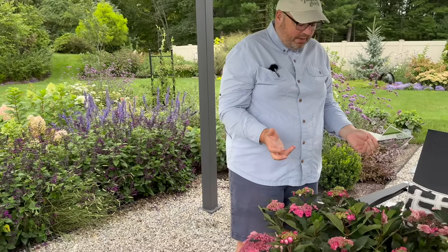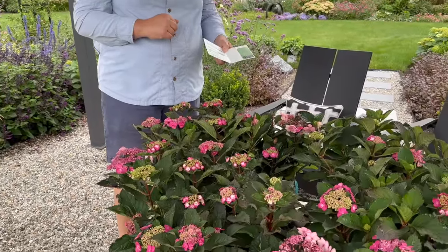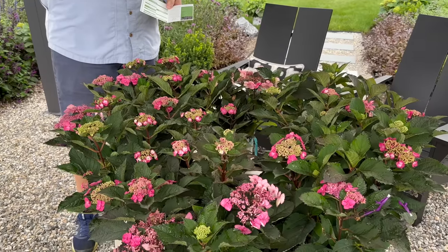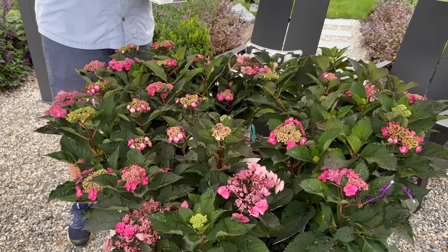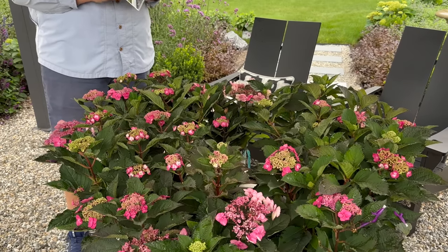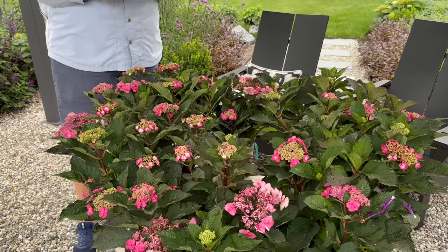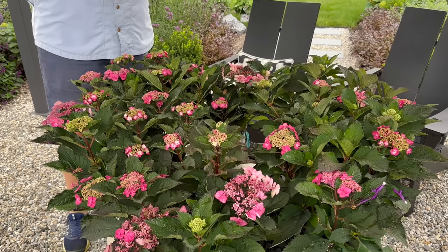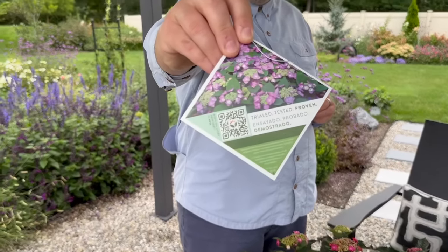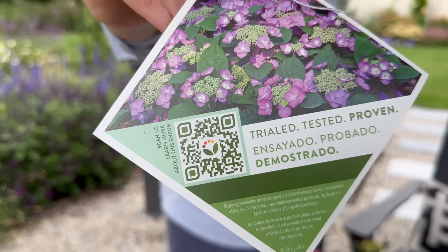Christopher, did I forget anything about this new improved Tough Stuff? I think you've covered all the important stuff. What's great about these is they are a little bit more hardy, so we're going to put them in a place where the pergola actually gives them a little bit of respite from the absolute heat of the sun, and it'll be really nice to have this intense color up against the patio. And there's a QR code on the back — if you hold your phone up to the screen, it'll take you to a website with more information on this shrub.